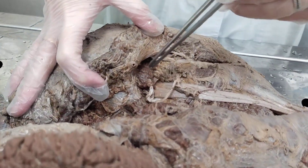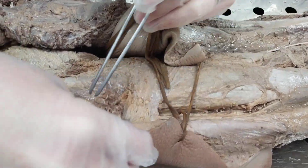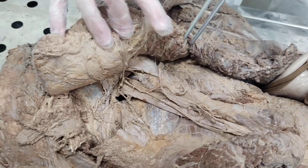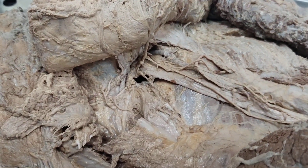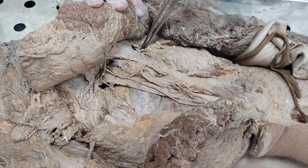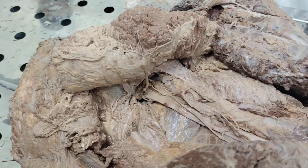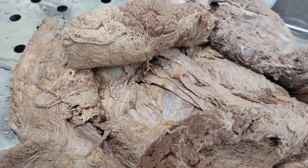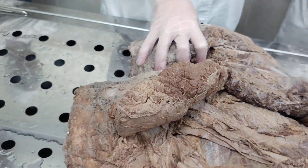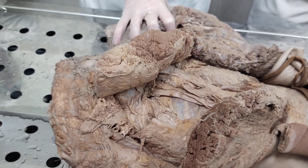The third branch is the pudendal nerve, nervus pudendus. It also leaves the pelvic cavity through the infrapiriform foramen, and right after it leaves, it crosses the sacrotuberous ligament and enters the ischioanal fossa through the lesser sciatic foramen. It then passes in a special canal called Alcock's canal, located on the internal surface of the fascia of the internal obturator muscle, and gives perineal branches to muscles of the perineum, inferior rectal branches to the external anal sphincter, and its terminal branch is the dorsal nerve of the penis, or dorsal nerve of the clitoris in females.